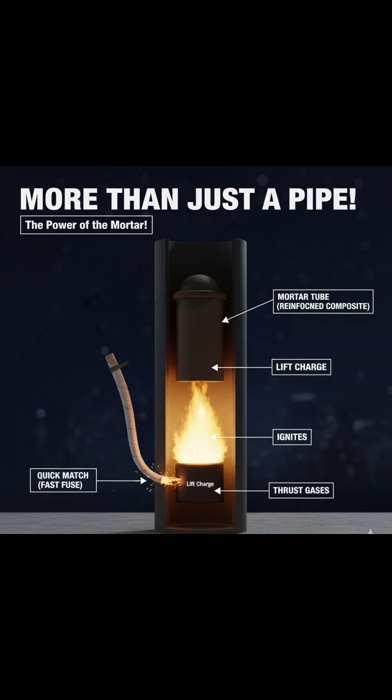The most important part is the time fuse. It burns at a precise rate, usually 1 centimeter per second, to make sure the explosion happens at the perfect height in the sky.